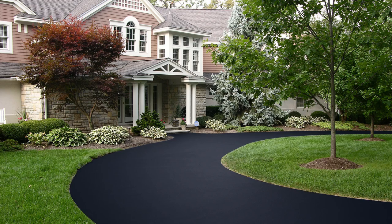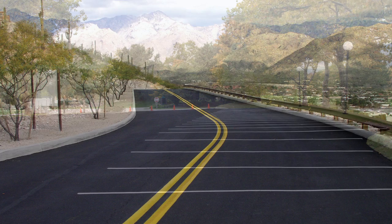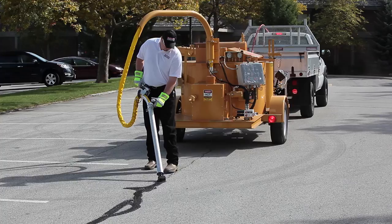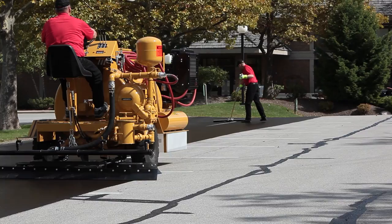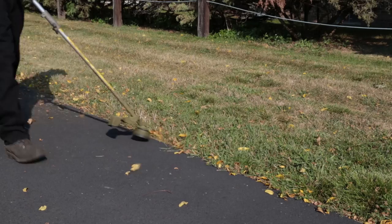And just as important, seal coating beautifies pavement, enhancing the image and curb appeal of commercial properties, home driveways, roadways, and more. Seal coating provides a rich, black, like-new appearance to otherwise drab and worn-out pavements. A scheduled program of pavement maintenance that includes crack filling and seal coating will more than double the life of your asphalt pavement and provide maximum curb appeal.